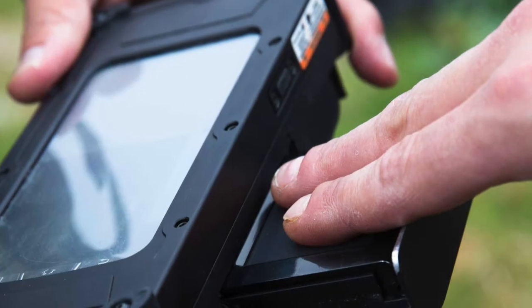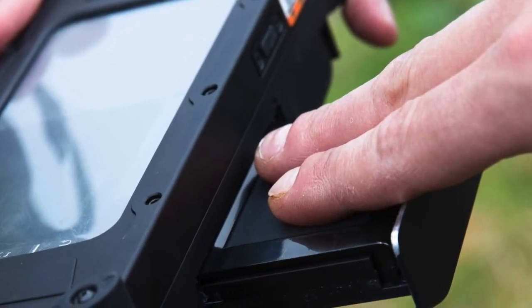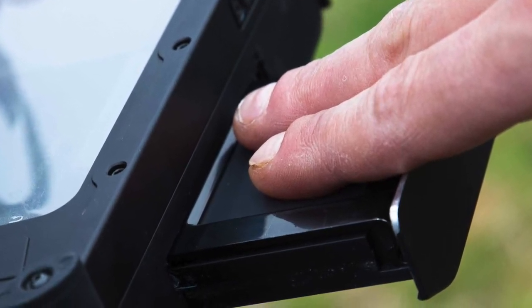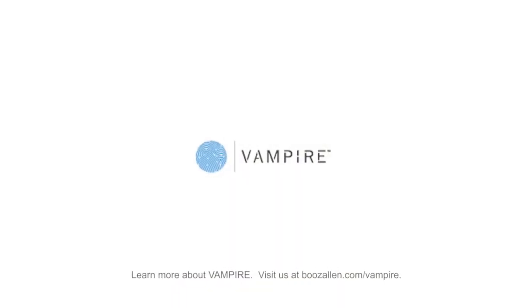Proving to be versatile, the vampire device can also be used in the field to conduct both live and latent identification, as well as latent to latent matching, resulting in quick and easy identification of potential critical leads. The vampire.